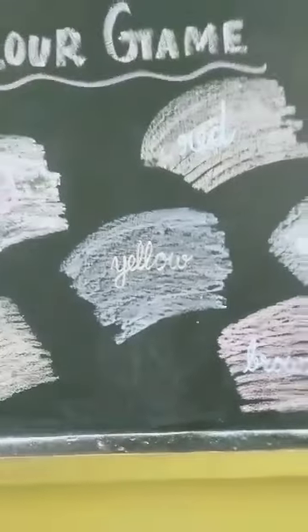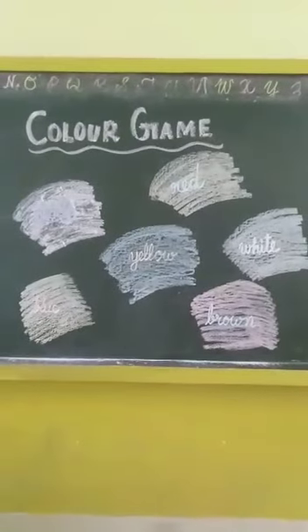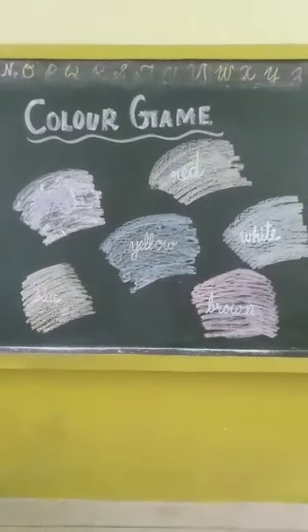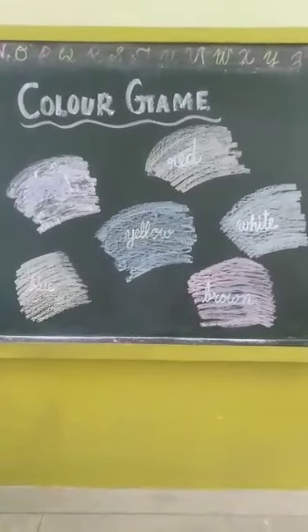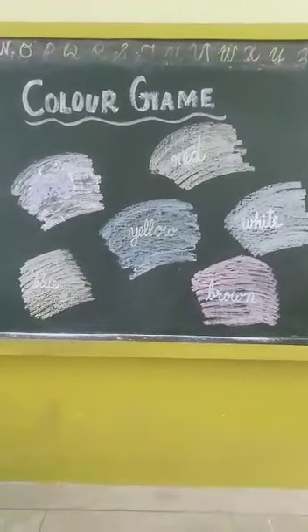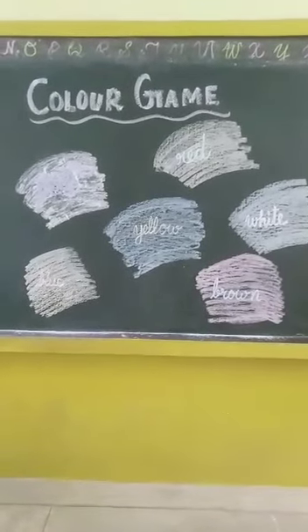You can play this game at your home also. Make small colorful cards and write down the spellings of the colors, and play with your friends and family members. Thank you. Bye-bye.